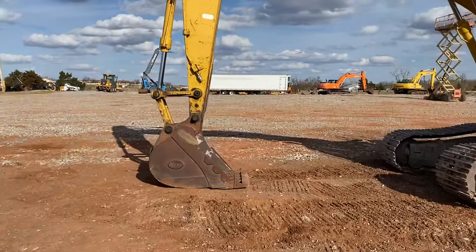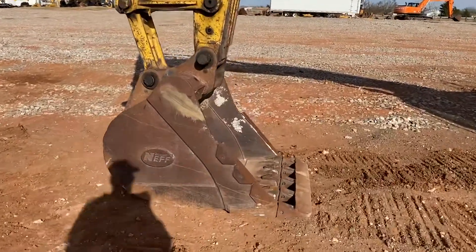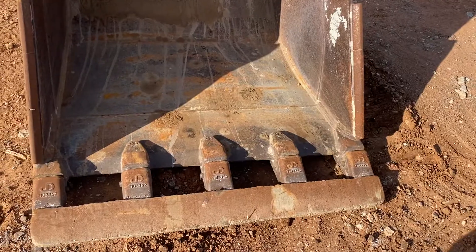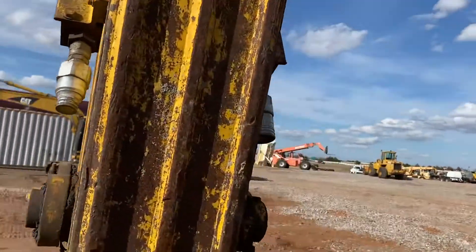We'll take out these auxiliary hydraulics and bucket — let him climb out, then hop in and you can see the operator station for yourself. Also has these cutting wings, as well as five teeth with a weld-on cutting edge. Here's your auxiliary hydraulics on either side.